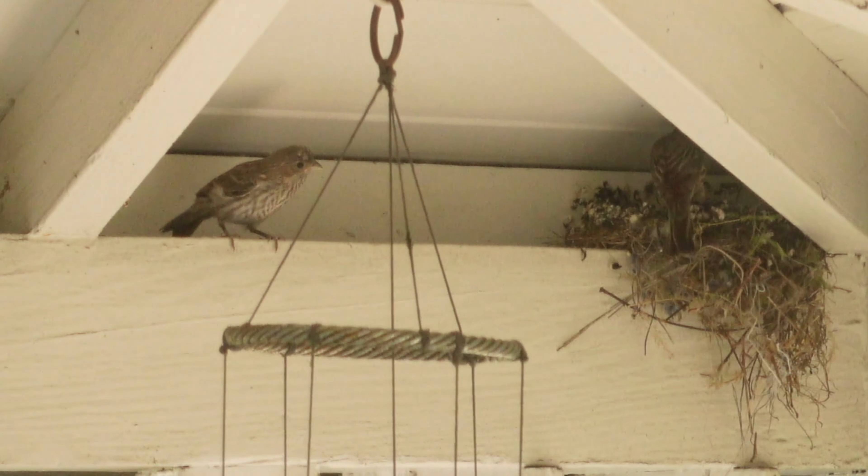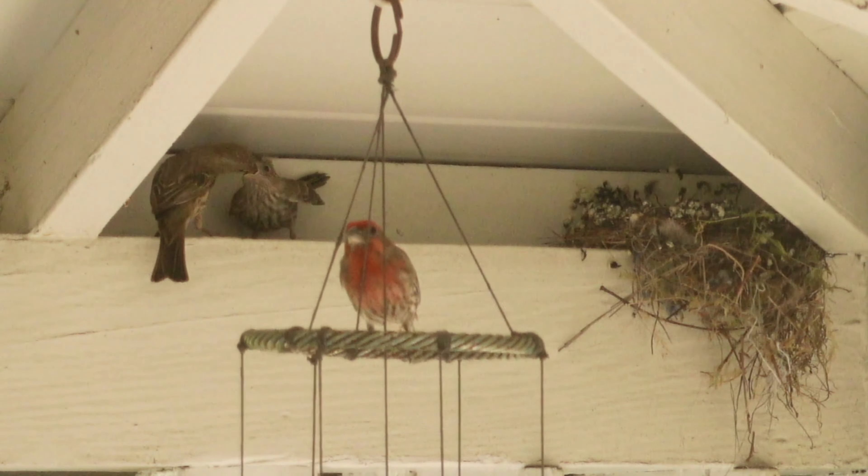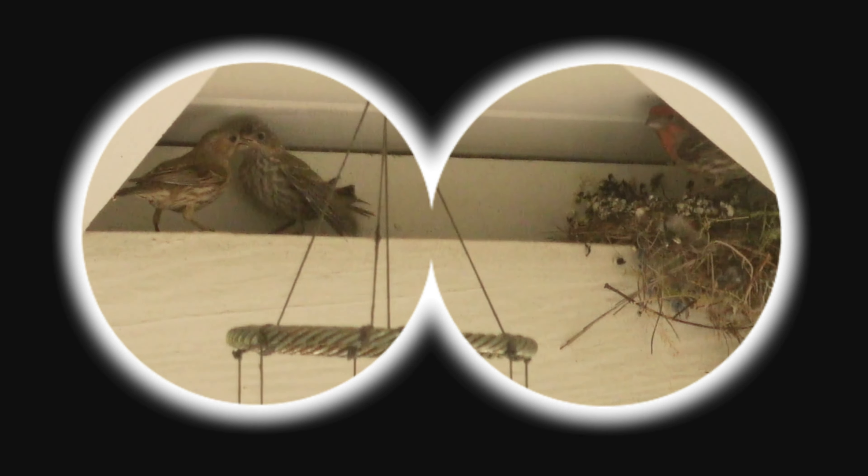It's not alone — the parents stop by several times a day. You can tell the parents apart because the dad has a red-orange color on the top of his head and on his chest, while mama bird is more of a grayish brown.